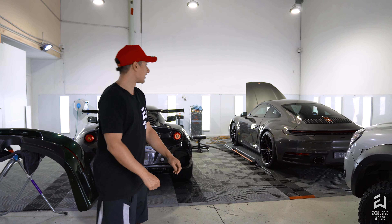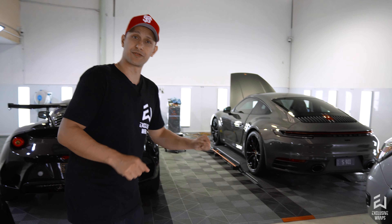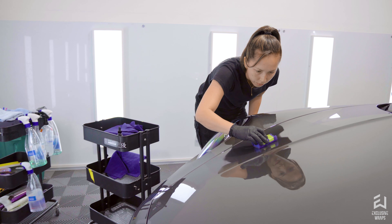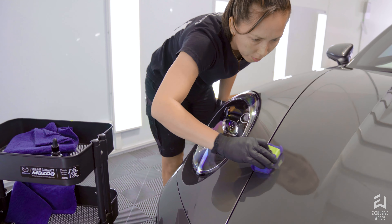Over in this corner, we've got this new 911. This one came in for an Xpel track pack paint protection film. Every Porsche should have at least a track pack on it — those big wide wheel arches are always going to get peppered, so definitely need that. And I believe it's also just had a ceramic coating as well.